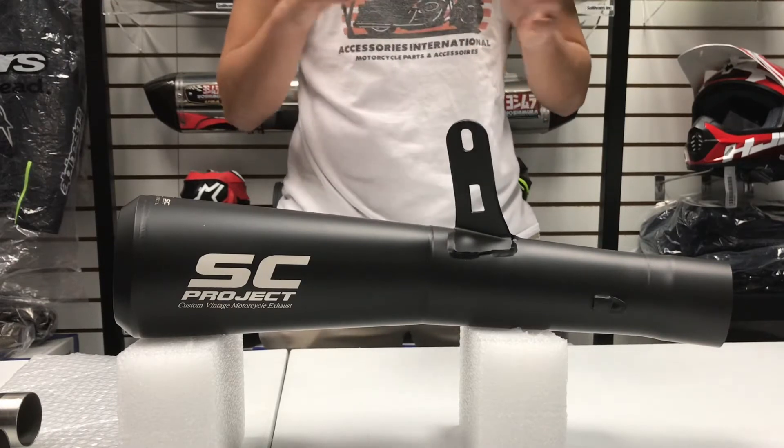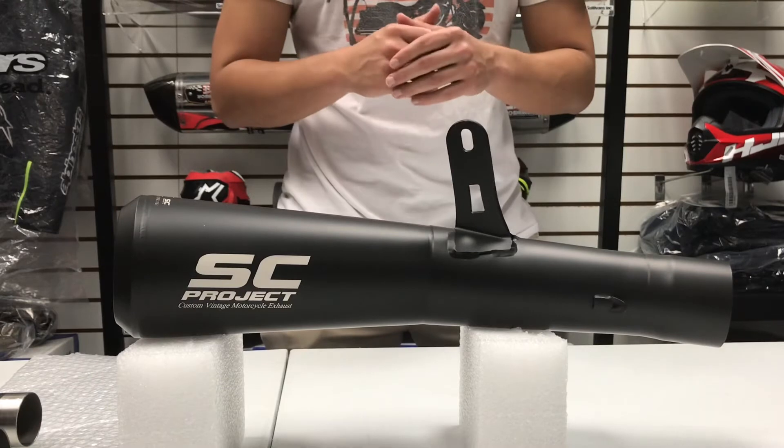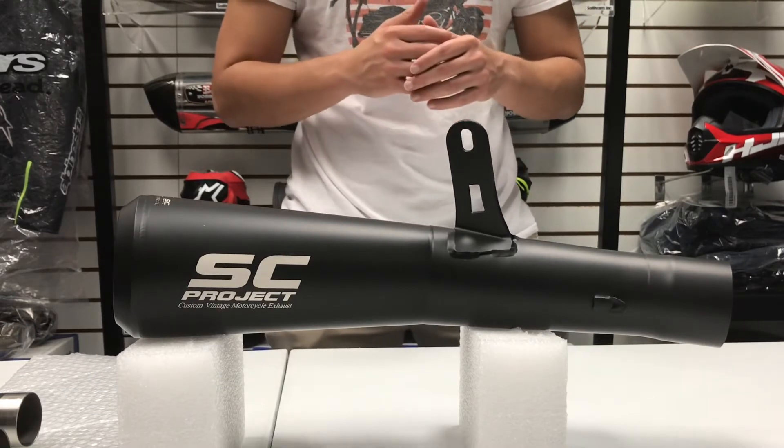The conical shape is also designed for proper ground clearance for motorcycles that use a lower mounting point for their exhaust, and it's perfect for both street and track use.